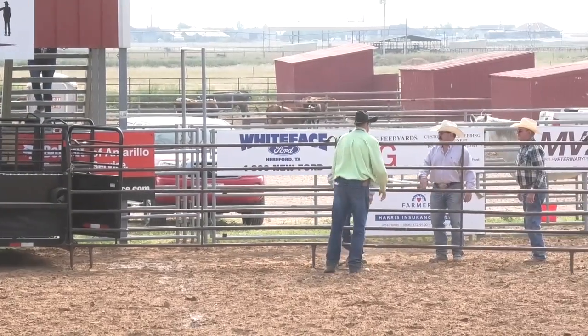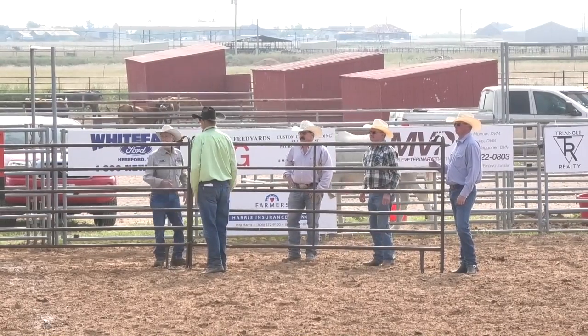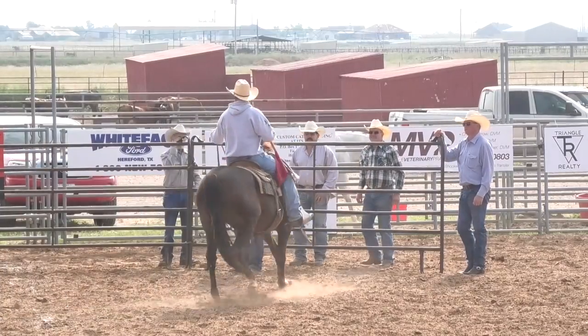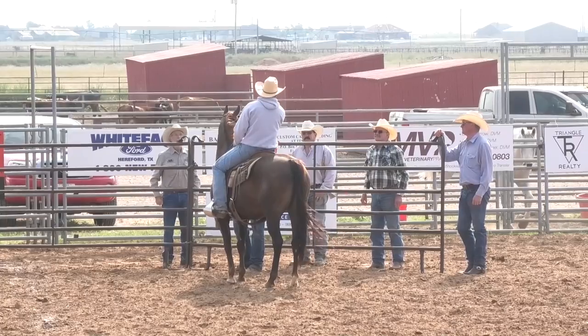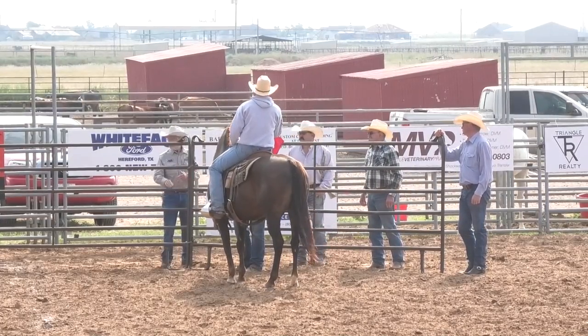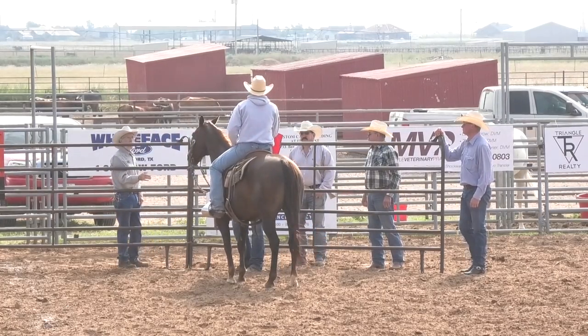So why do cowboys from Canada have sticky feet? Maple stirrups. All right, back to the trailer loading. We're about to get ready.